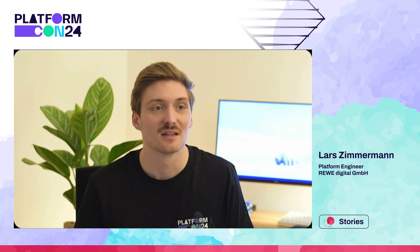Hi everyone, I'm Lars Zimmermann and I work as an engineer in the custom development platform team at REWE Digital. We are building an internal platform for our engineering teams, and today we would like to show you the journey of our platform and how we manage thousands of artifact repositories inside our platform today. So let's get right into it.